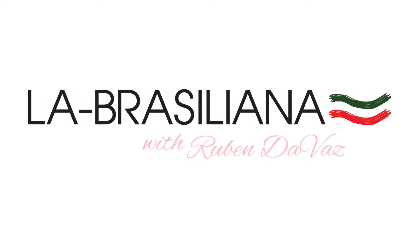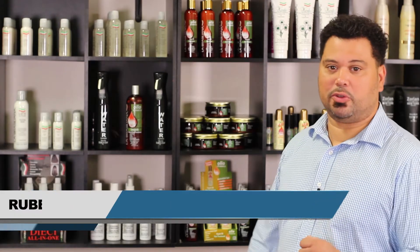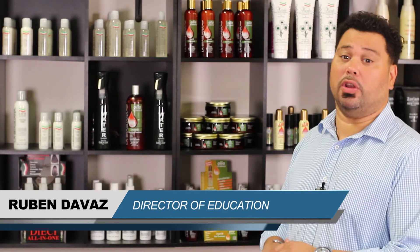Today we're going to learn about all you need to know about La Brazilliana Olio del Morocco smoothing system. Let me introduce you to La Brazilliana's Olio del Morocco.